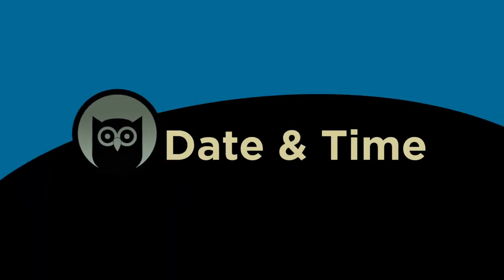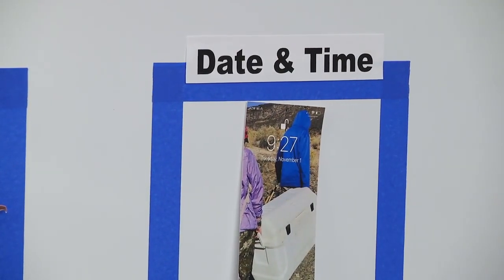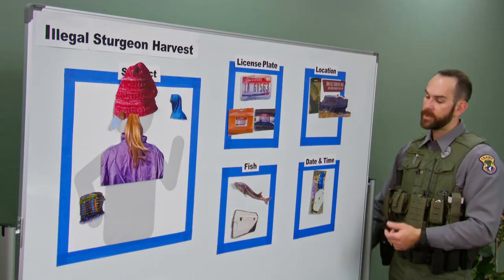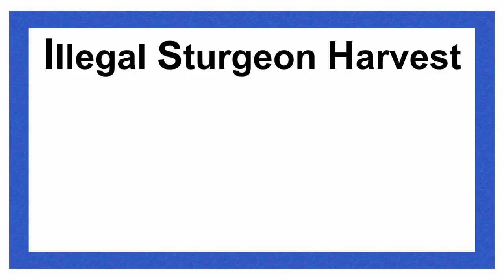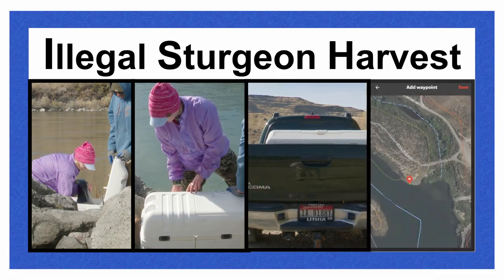Number five: date and time. Noting the date and time on your phone or watch and writing that down is very important because it establishes the timeline of events for when this crime occurred.